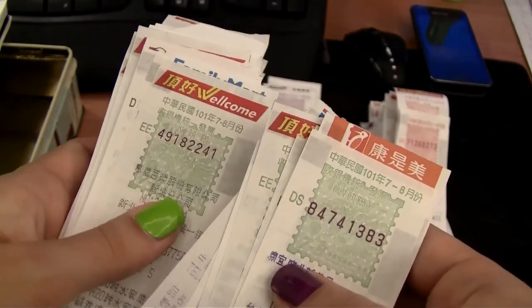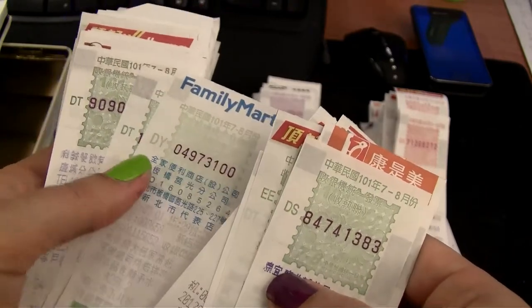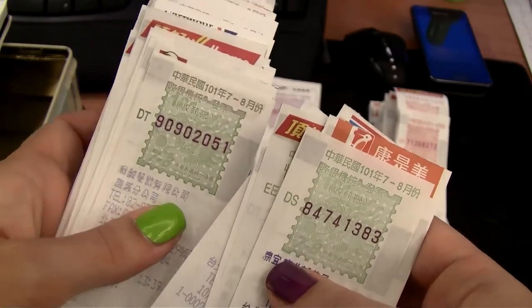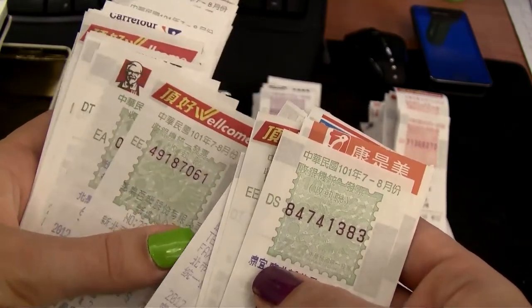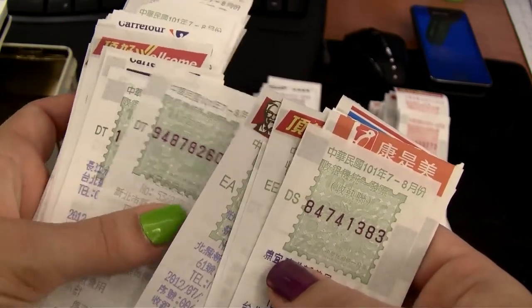The lottery draw takes place on the 25th of every odd month. As you can see, I keep mine nicely stashed in a little box, so every so often I go through them to see if I've won. And if you think this is too much trouble, how about if I told you you could win up to 10 million NT? Yeah, I thought that would get your attention.